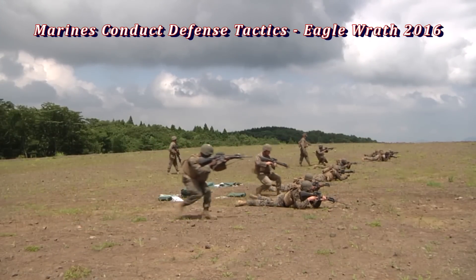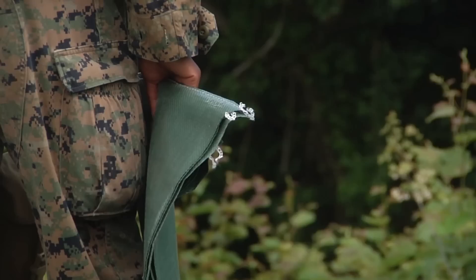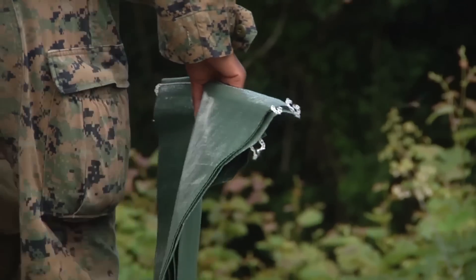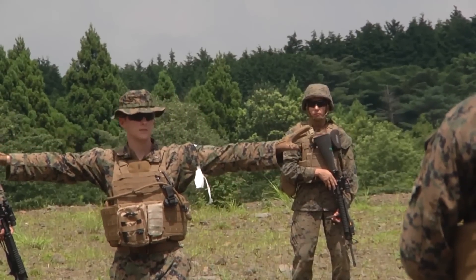After shooting up ranges and practicing safety, Marines from Marine Wing Support Squadron 171 break out sandbags and begin practicing defensive skills during Exercise Eagle Rath 2016.